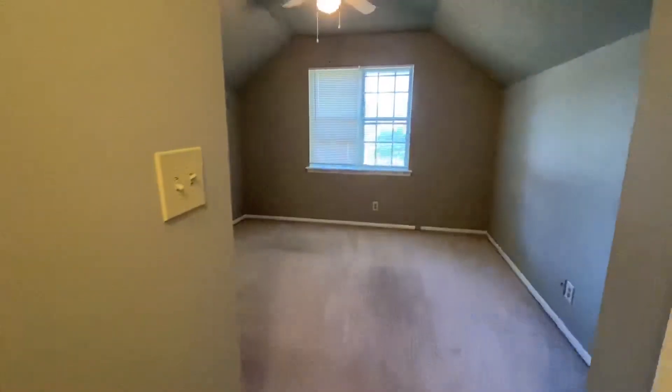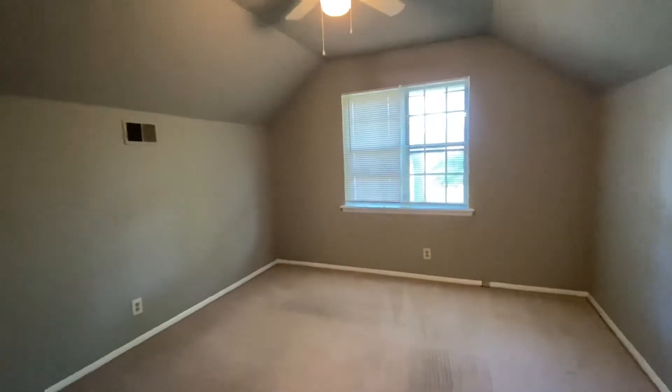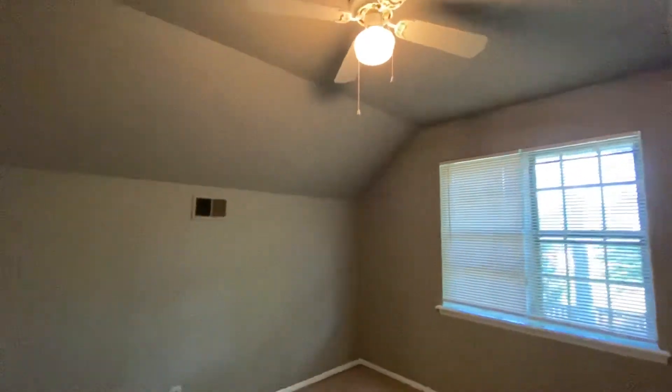And then this is the second bedroom upstairs. It does have a ceiling fan here, and there's that second closet.